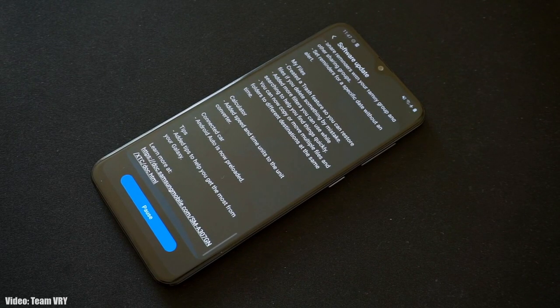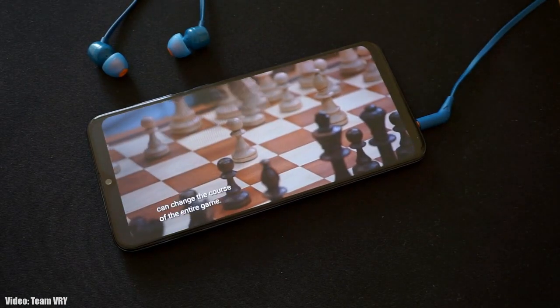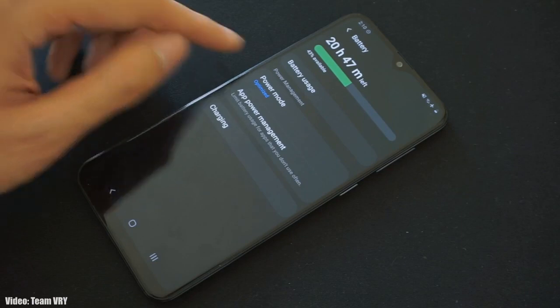This update is currently rolling out in Russia, and within a few days it will expand to other countries. Keep in mind the update might take some time to reach your country, as the rollout depends on what model of A30s you have and which region you're in. But I think by the last week of June or the first week of July, the update will become available in every single country on every A30s.